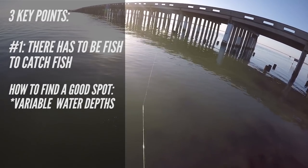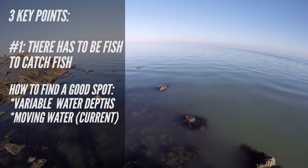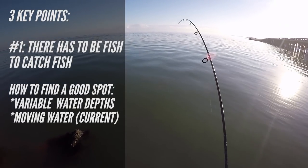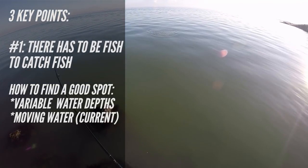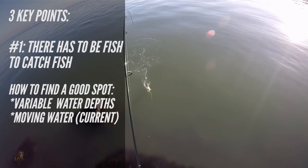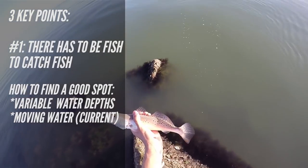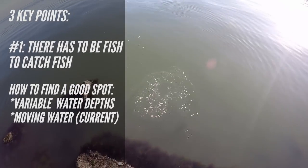The second point in finding a good spot is having moving water. Moving water means moving nutrients — starting from the bottom of the food chain, that means moving planktonic creatures, then bait fish feeding on those, then predators feeding on the bait fish. Moving water helps there be more feeding predator fish, and since we're fishing from shore, it means fish are coming to us rather than us boating around trying to find them.